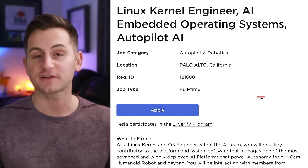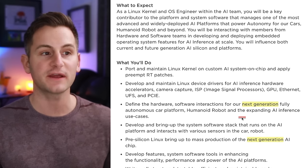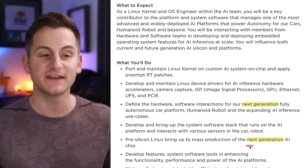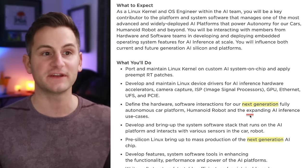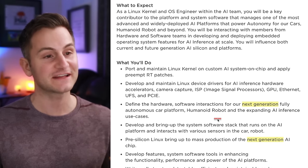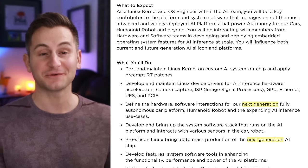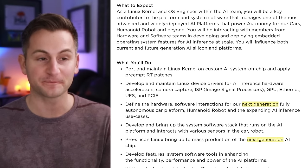There's another job posting on the Tesla Careers page for a Linux engineer, but the description is pretty interesting. This role will define the hardware and software interactions for their next generation fully autonomous car platform, humanoid robot, and expanding AI inference use cases. They also mention mass production of the next generation AI chip. This time they're calling it fully autonomous, and we know Tesla's feeling very confident about version 12 — so how much of that confidence could spill over into how they're designing this next gen platform? As someone who enjoys manual driving, I selfishly hope Tesla includes steering wheels and pedals on this next gen platform.